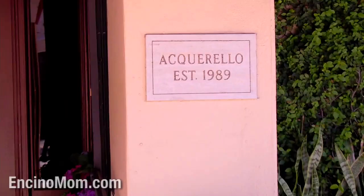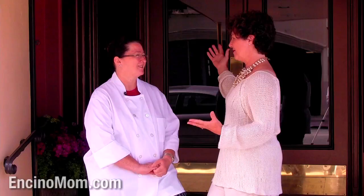Hi, I'm Lisa Keating. Welcome to Encino Mom. I'm here today in San Francisco with Suzette Gresham of Acquarello.